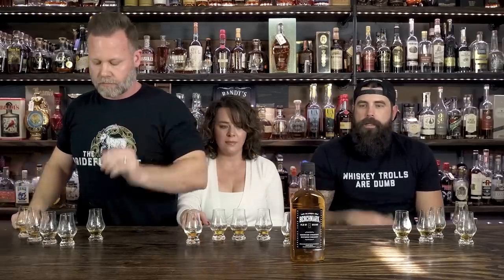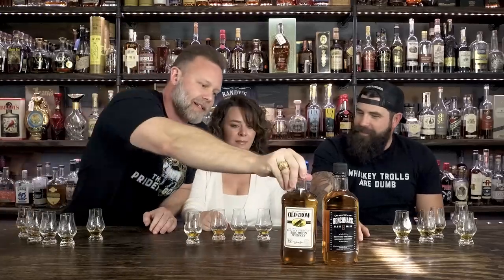Let's hear the reveal. Let's start on this side and go this way. First one: Benchmark. Benchmark — I thought I would put Benchmark a little higher, honestly. What's the second one? Old Crow. We like Old Crow, don't we? That was my number one. Me too — your number one.